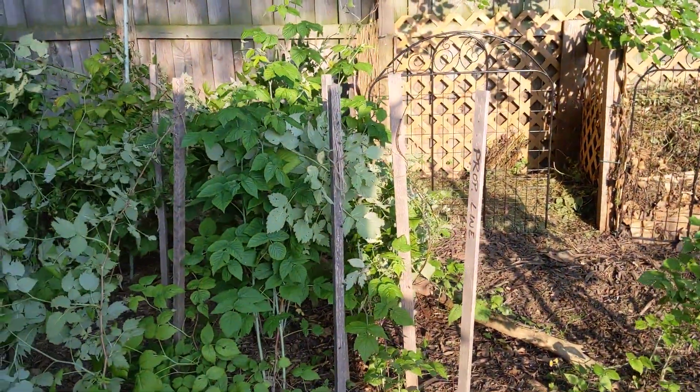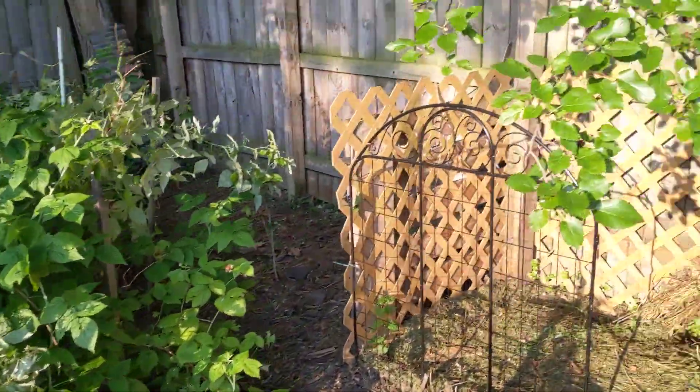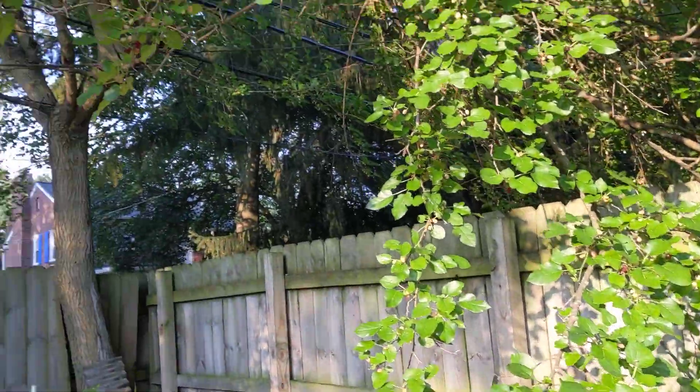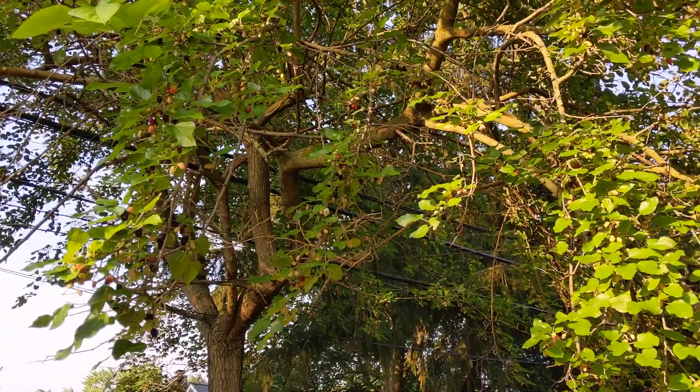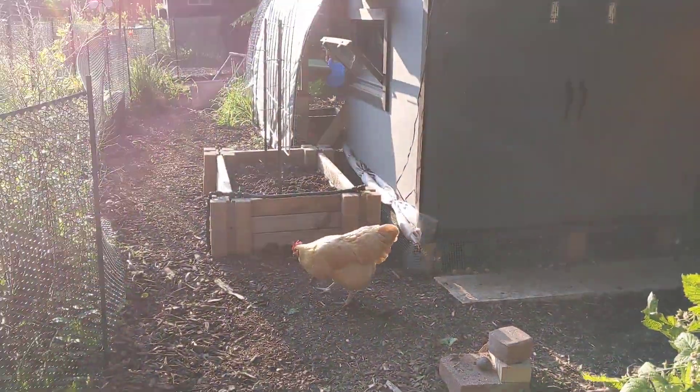I cleaned up the raspberry bed yesterday. Looks like we might get some raspberries this year. The mulberries are in full effect — we gotta get out here and pick some if I'm gonna make any syrup. So that's what's going on in girl world.